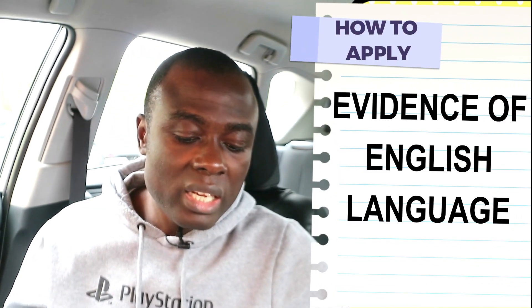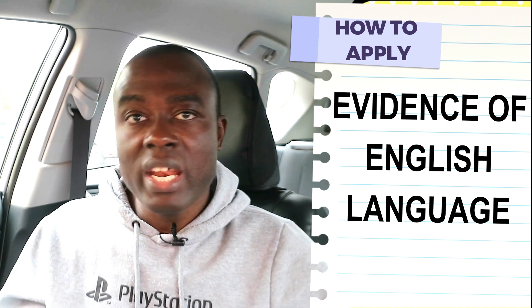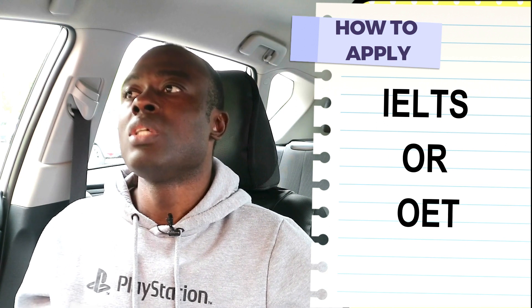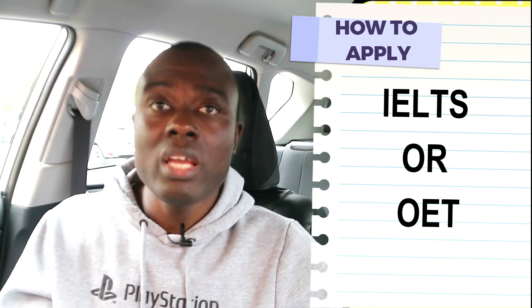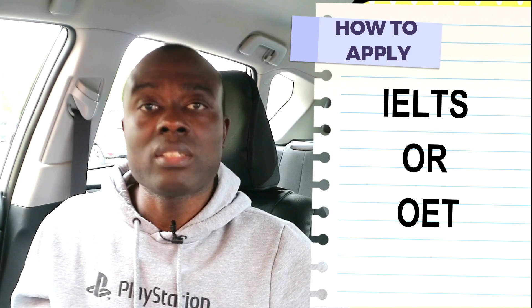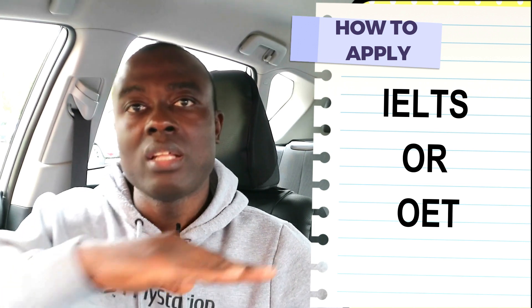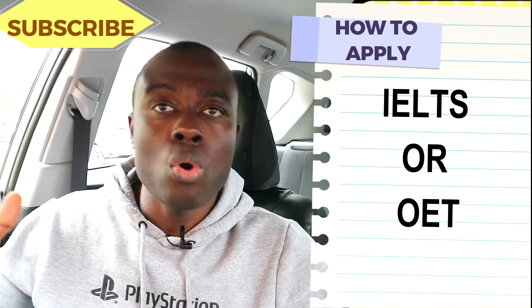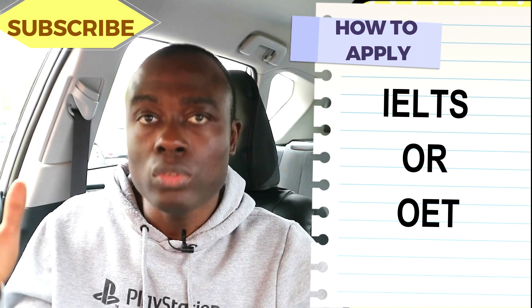After this stage, the NMC will require you to provide evidence of your English language proficiency. If you are from Africa, the Middle East, or Asian countries, you will be required to sit English language exams — either IELTS or OET. The NMC has not lowered the band score for nurse associate applicants, so the required IELTS band score is the same as for nurses, mental health nurses, or midwives.